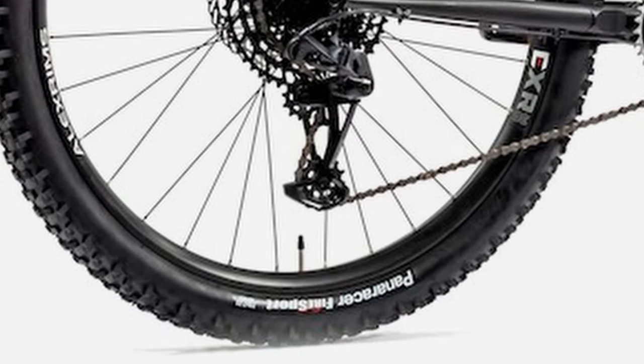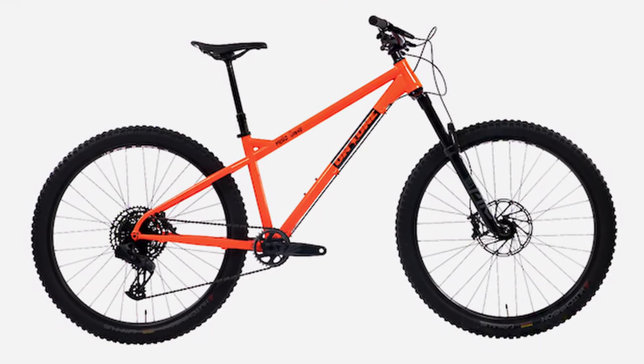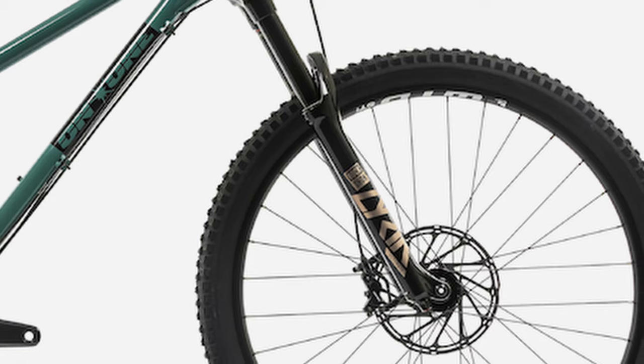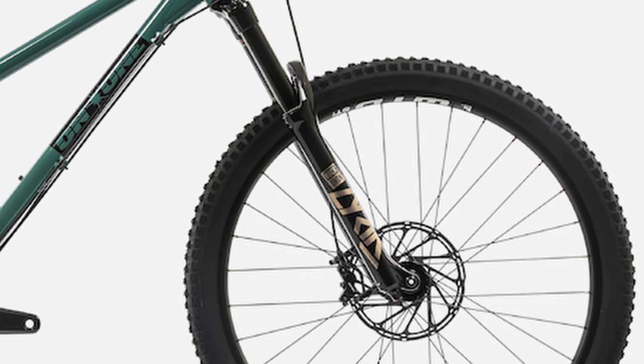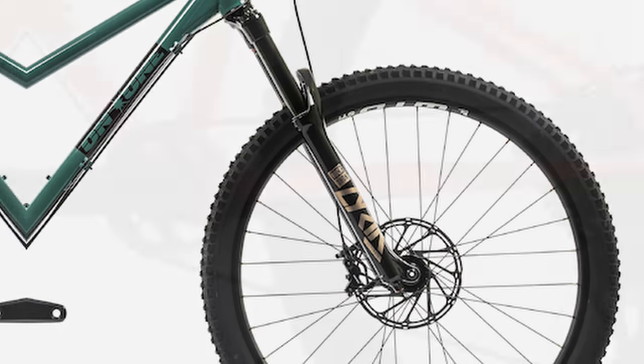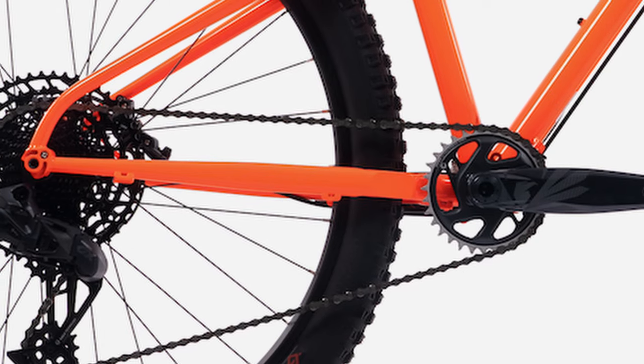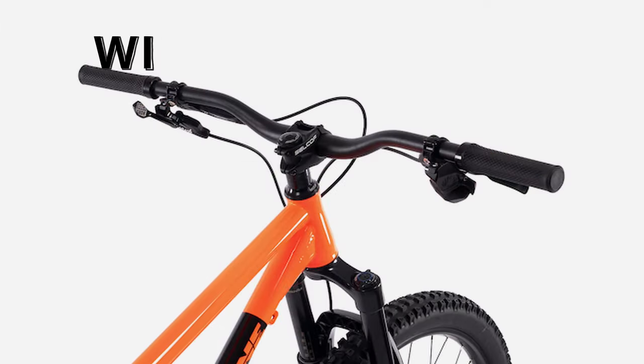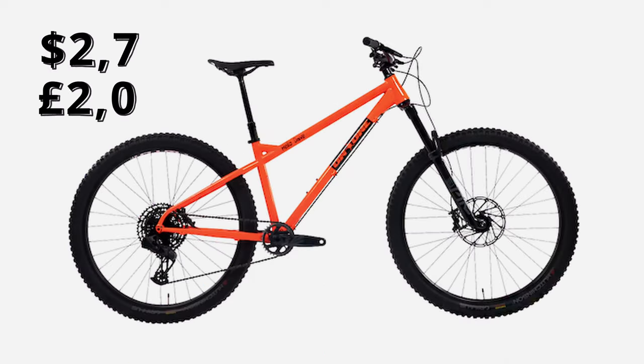Wheels are WTB rims mated to Formula hubs, and the tires are Panaracer Fire Sports — you'll want to swap these for something much better. Overall, a very solid spec for the cost. And if you thought that was impressive, for $2,700 you get a Lyric Ultimate fork, upgraded tires, and a full wireless GX AXS drivetrain. AXS is every OEM's excuse to charge you $10,000 for a bike — here it's $2,700. That's impressive.